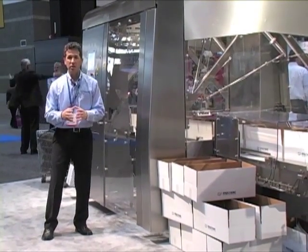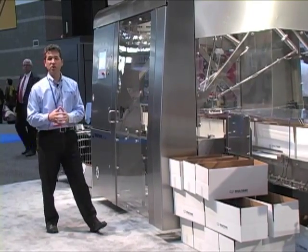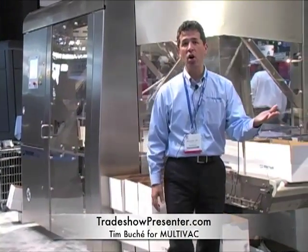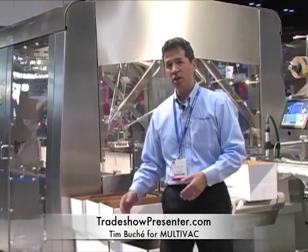Finally, the filled cases are rolled off to a roller discharge conveyor, ready for shipping. In summary, what you've just seen is a complete end-to-end automated line — from stacks of empty trays all the way to finished packaged product, cartoned and ready for distribution.